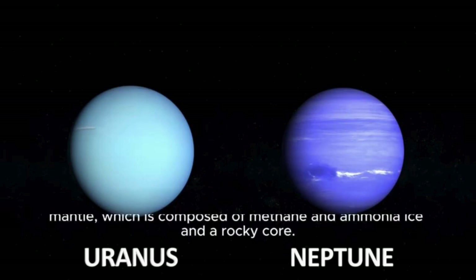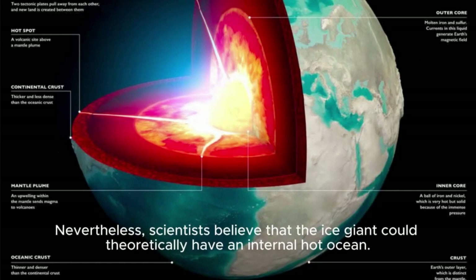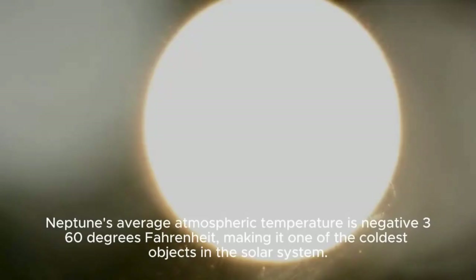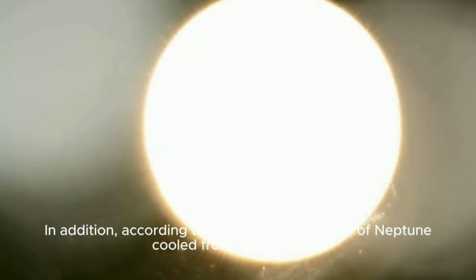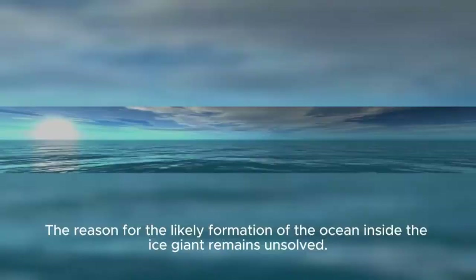Nevertheless, scientists believe that the ice giant could theoretically have an internal hot ocean. But how can a planet sustain such an ocean since it's so far from the Sun? Neptune's average atmospheric temperature is negative 360 degrees Fahrenheit, making it one of the coldest objects in the solar system. According to recent research, most of Neptune cooled from 2003 to 2018, despite warming near the South Pole from 2018 to 2020, likely due to seasonal changes in atmospheric chemistry. The reason for the likely formation of the ocean inside the ice giant remains unsolved. However, scientists suggest that this strangeness can be explained by internal heating.